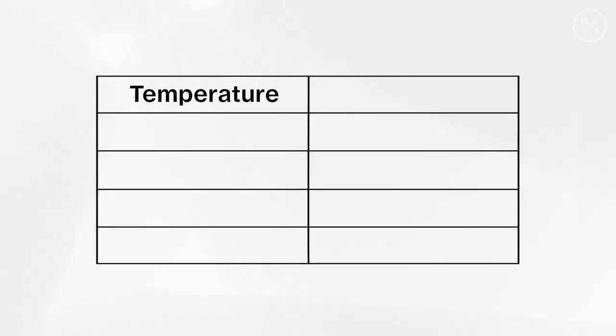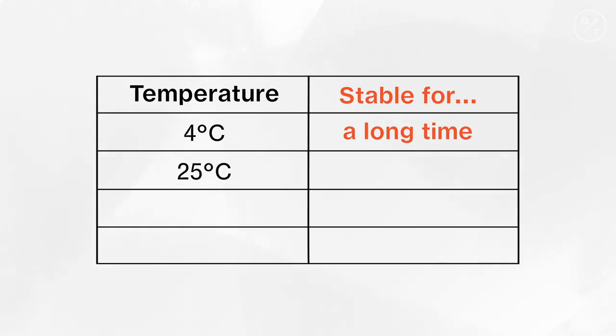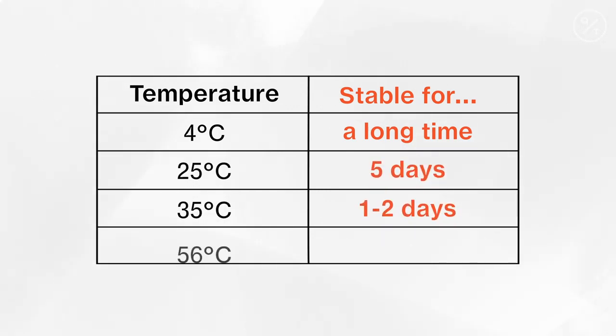Studies have shown this virus is temperature sensitive. At 4°C the virus remains very stable for a long period. At 25°C it remains stable for about five days. At 35°C it's stable for one to two days, and at 56°C for about 30 minutes. The warmer the environment, the less stable the virus.